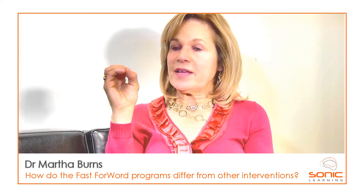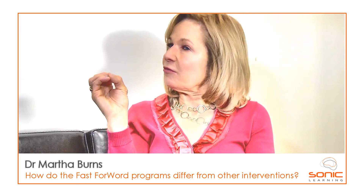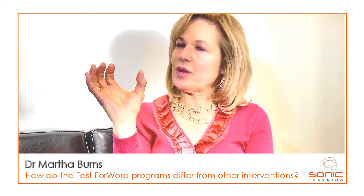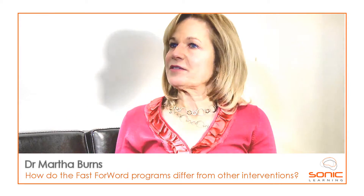But where they differ is they apply neuroscience principles of intensity, repetition, intense practice, and timely reinforcement. So you maximize the brain's ability to stay motivated, you increase attentional skills, and you build working memory so that everything you learn, you learn faster and more effectively.